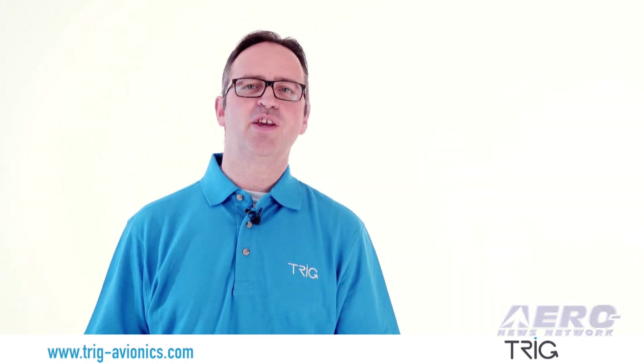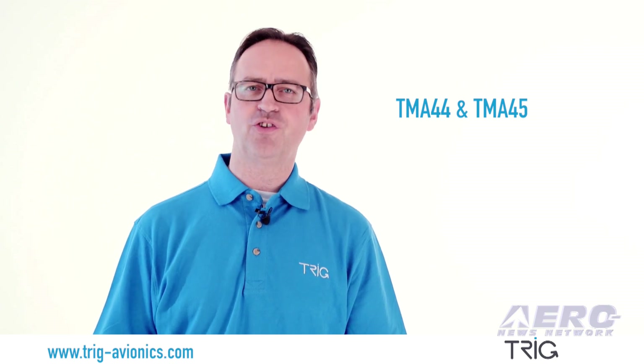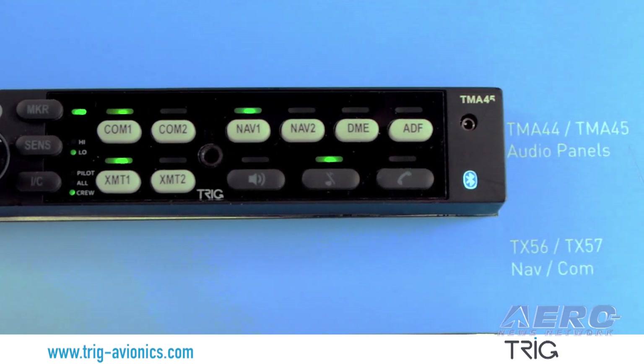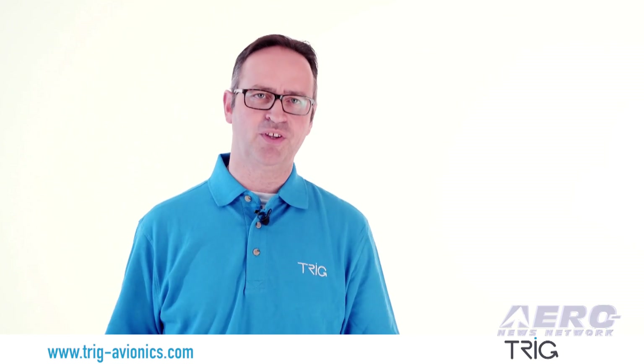Our TMA-45 and TMA-44 dual COM, dual NAV and fully featured audio panels will complement your stack. Each has a built-in intercom and marker beacon receiver. The TMA-45 has additional entertainment features and Bluetooth wireless support for music and mobile devices.